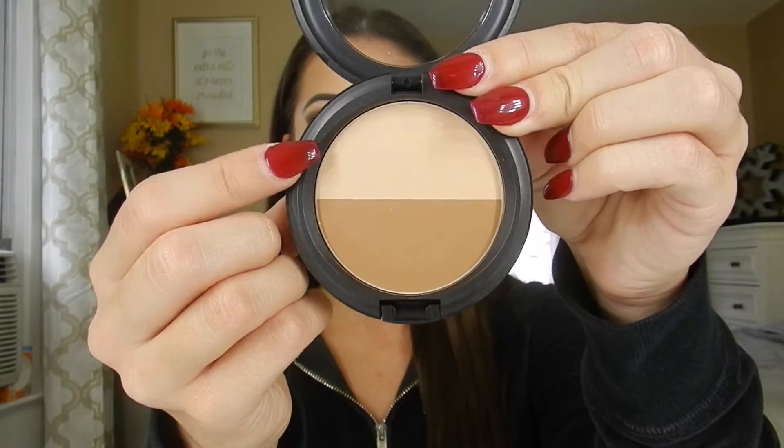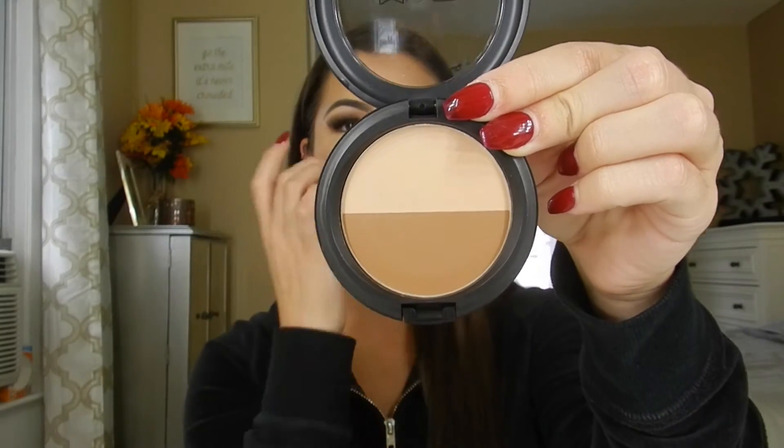The next thing from Mac — I actually left it in the box — is the Sculpt and Shape Powder in the colors Light Sweep and Shadester. I remember Jaclyn Hill mentioning Shadester in one of her videos, saying it was the best contour shade she'd ever used. My Mac only had the duo with the highlighter and contour shade and didn't have just the contour shade, so I decided to pick up the duo rather than order online and wait.